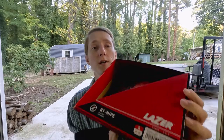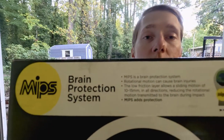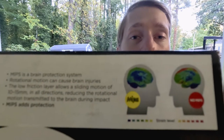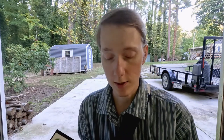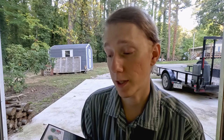This is the new helmet and it has the MIPS system on it. Several companies do have this MIPS system, but it basically protects your brain from the sliding motion of 10 to 15 millimeters in all directions, reducing the rotational motion transmitted to the brain during impact. I'll put the link in the description.